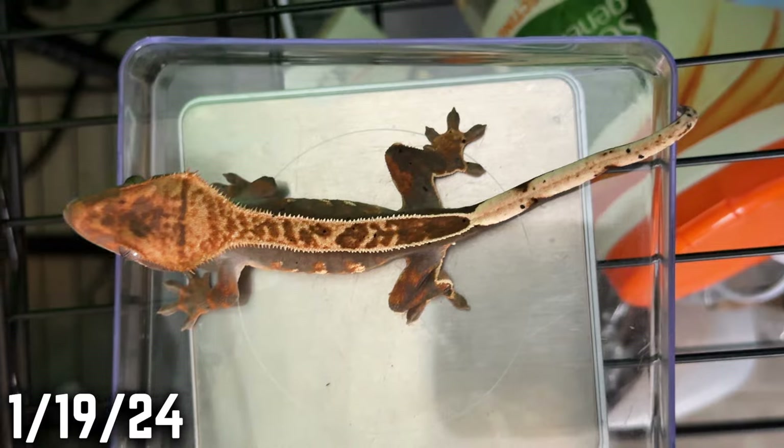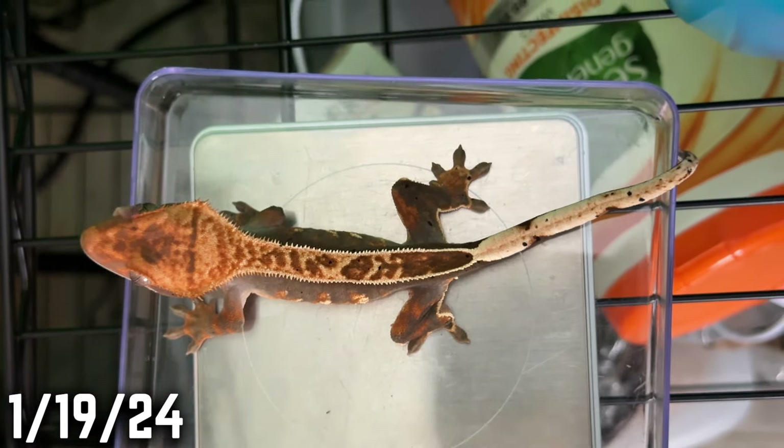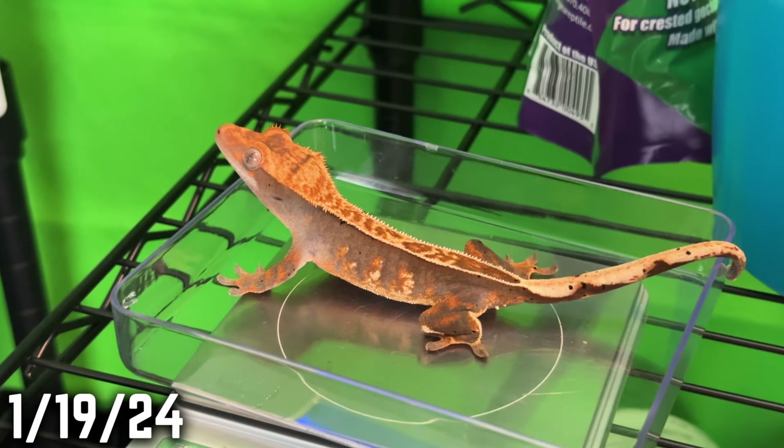The first one I showed — the smallest one — is the only one that hasn't eaten a cricket yet. I've gotten all the other ones to eat crickets, but that one just hasn't come around, so it's probably part of why it's not growing as fast as it could be. This one looks totally different than the rest, and I'll be excited if it turns out to be het for xanthic.